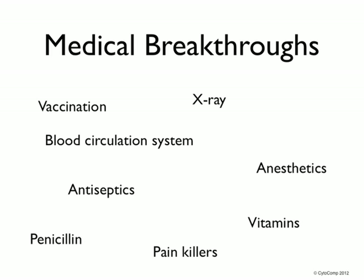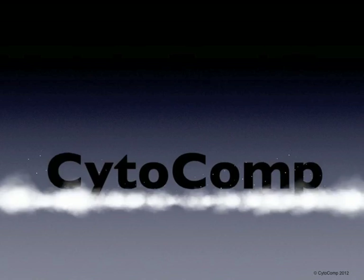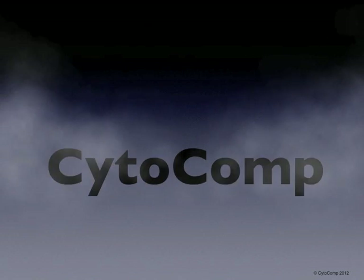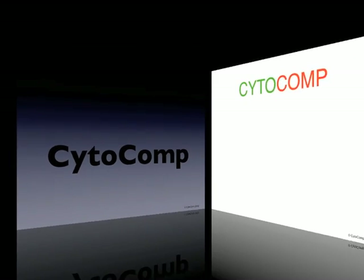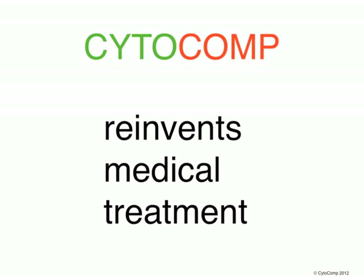We have had several major breakthroughs in medicine, such as insulin and DNA. Today I will introduce one novel revolutionary product of this group. This is one game-changing device and we are calling it Cytocomp. Today, Cytocomp is going to reinvent how we do medical treatment.